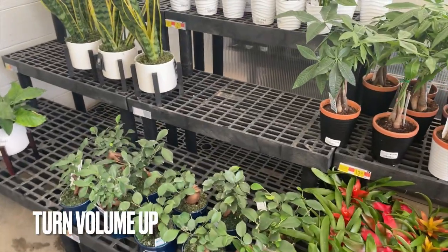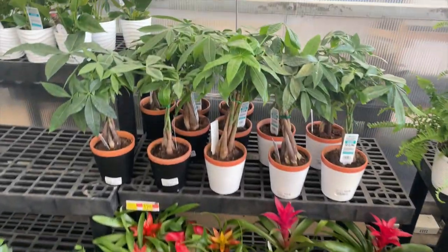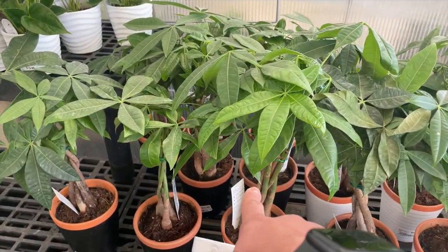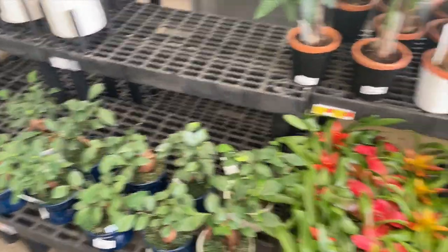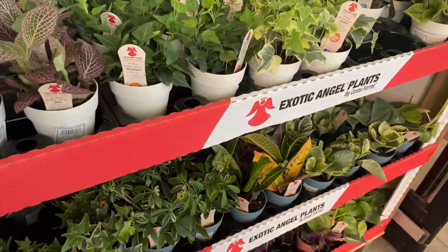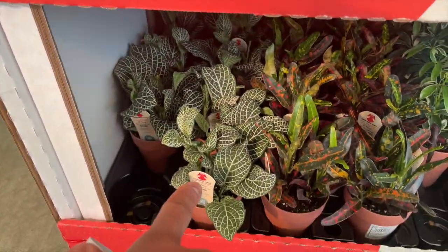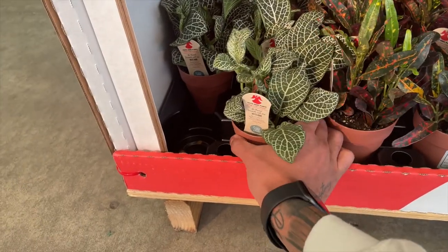Time to go outside, fill up my truck with a little bit of gas, and hit these streets. Our first stop is Walmart. I've honestly been thinking about getting one of these but I'm not sure — I think I'm going to get this one right here, which is apparently a really good low-light plant. I may end up putting it in the bedroom.